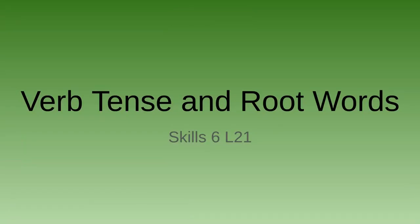Hello there, Ms. Shibley here with lesson 21 of our skills unit. We're learning about verb tense and root words.